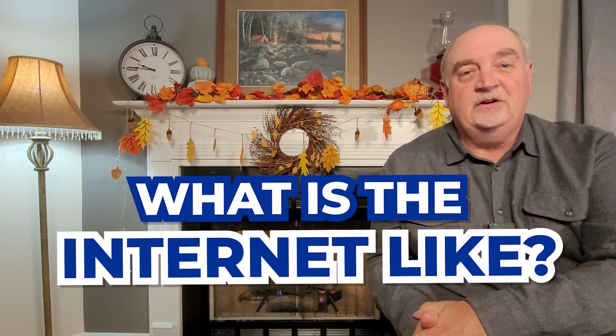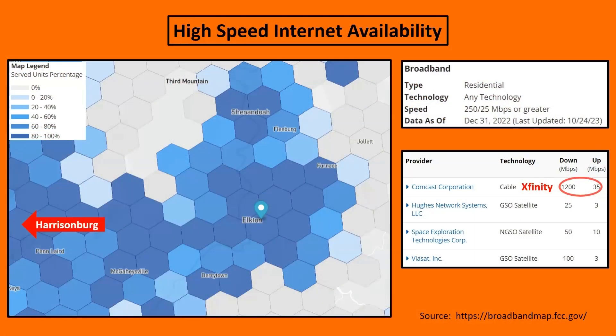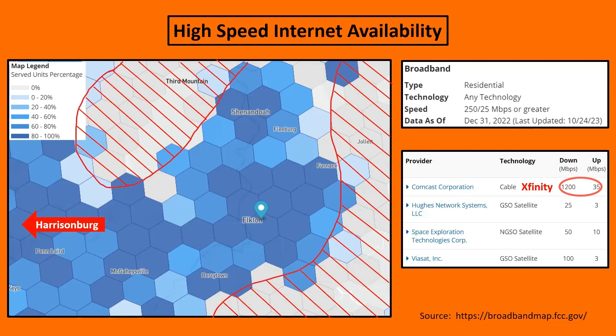One question Leslie and I often get asked is: what is the internet like? It's very similar to most populated areas. You can find high-speed internet in most of the populated areas. If you get up into the mountain areas shown in red on the map, you'll obviously have lesser connectivity, but satellite connections work really well in those remote mountainous areas. Xfinity, the Comcast brand, is one of the most popular cable methods of receiving internet here in the area.